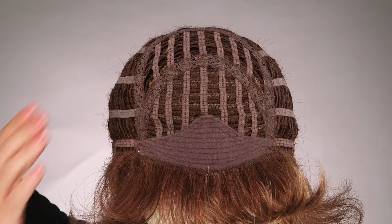Breeze is a longtime favorite of Raquel Welch. The PC Soft Texture makes this style a timeless favorite. This stylish cut earned its name with a light and cool cap construction.